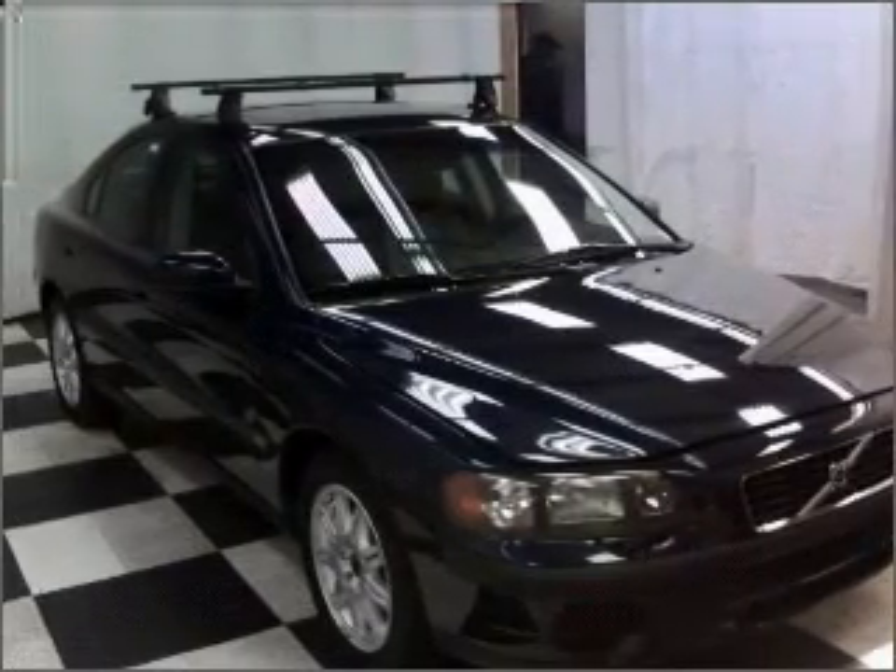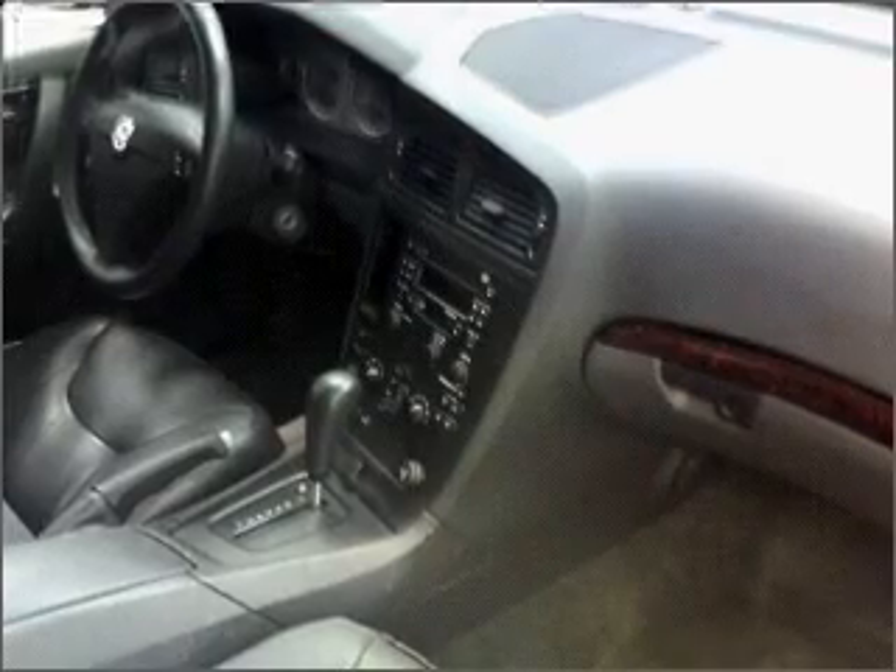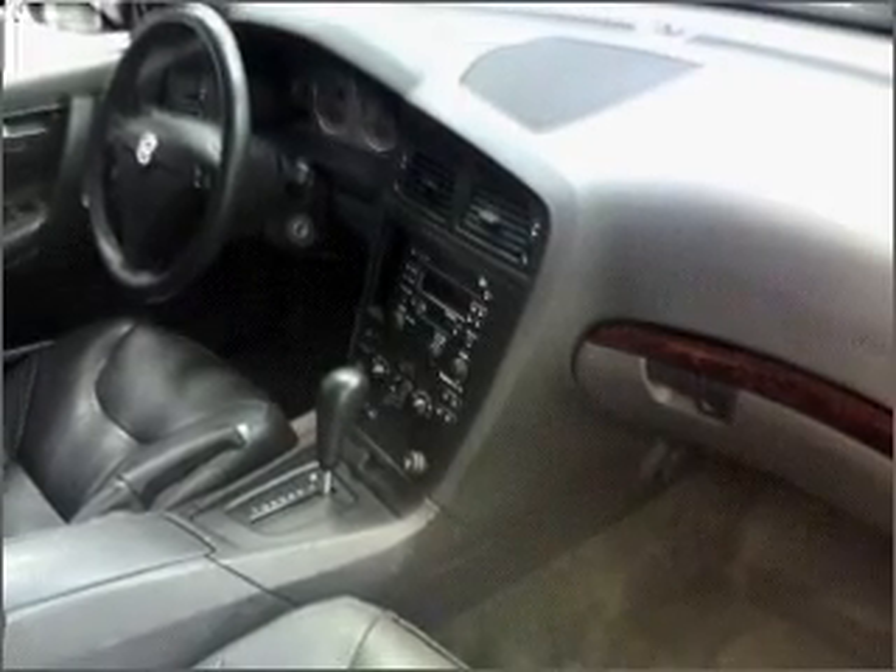With a reliable engine connected to a smooth shifting automatic transmission. Premium wheels lend a distinctive appearance.